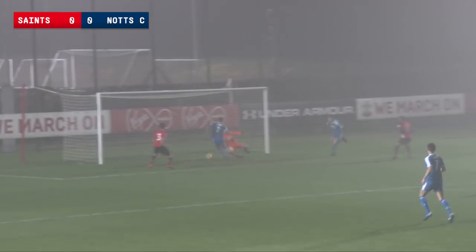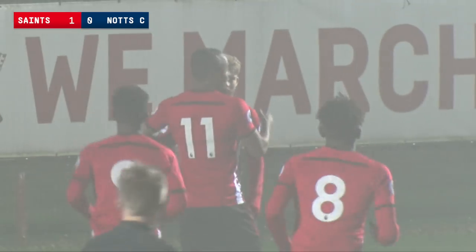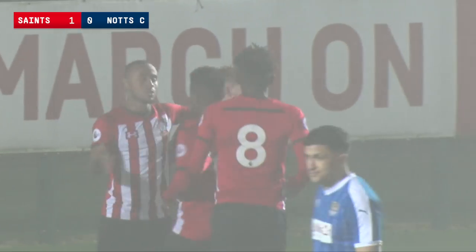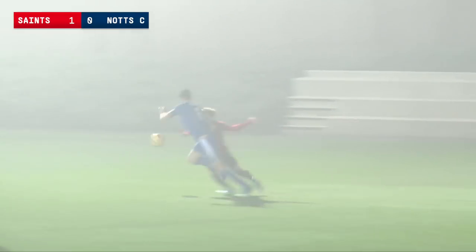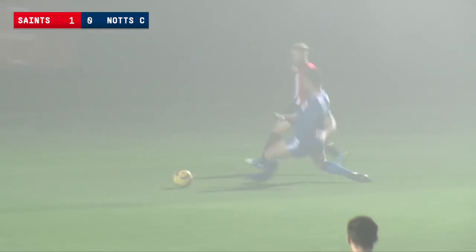That's a nice touch, he's done well to pull it back for Johnson and Saints take a very early lead — it's taken them just three minutes. Tyreek Johnson on the score sheet, his fourth goal in this competition this season. It's Southampton 1, Notts County 0.